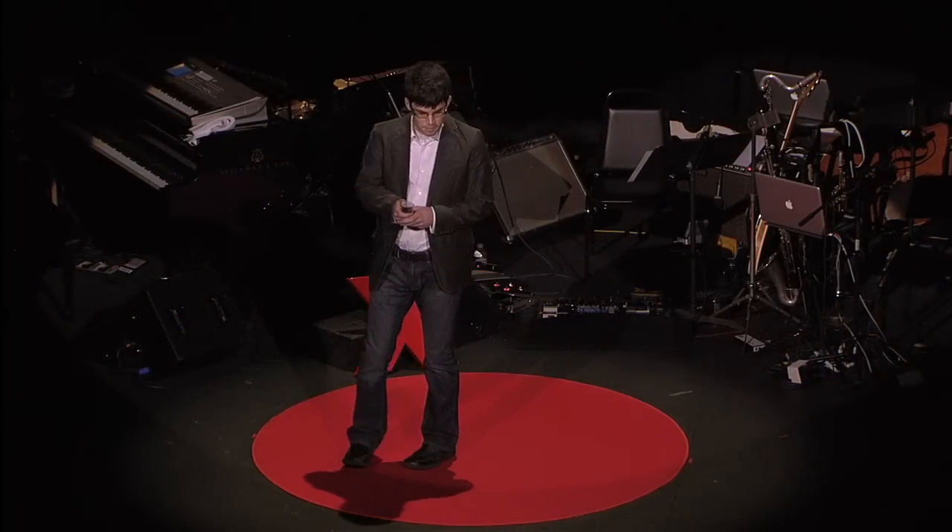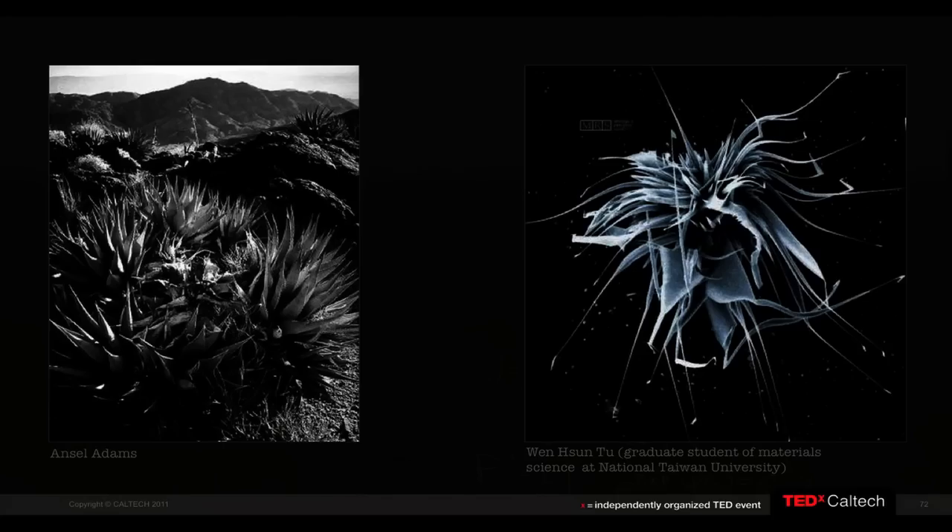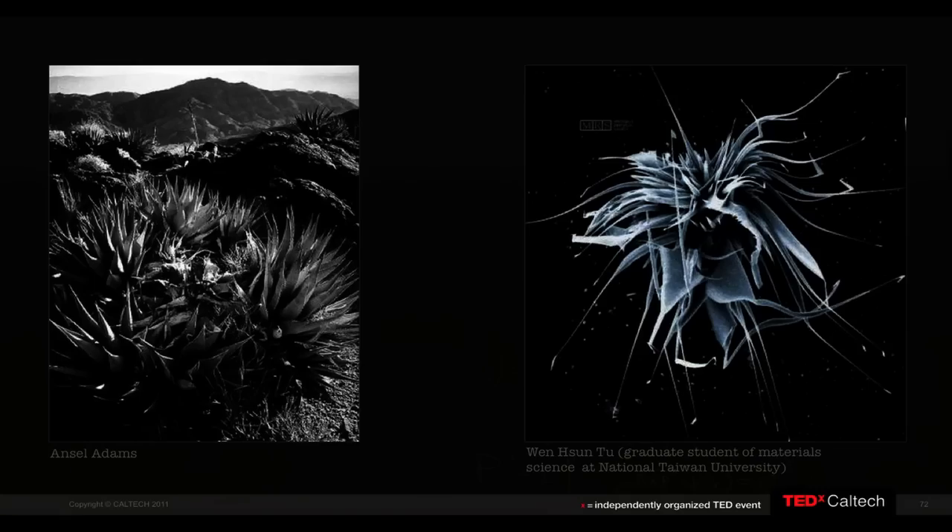On my first slide, we have two images: one by world-renowned photographer Angela Adams, and another by one of the millions of unknown graduate students across the world. I put these images here to admire and compare their relative aesthetic quality, despite their incredible differences in scale. Even though their scale differs by about 10 orders of magnitude, there's some level of aesthetic value to each of them, and depending on your preference, you may even like the one on the right better.